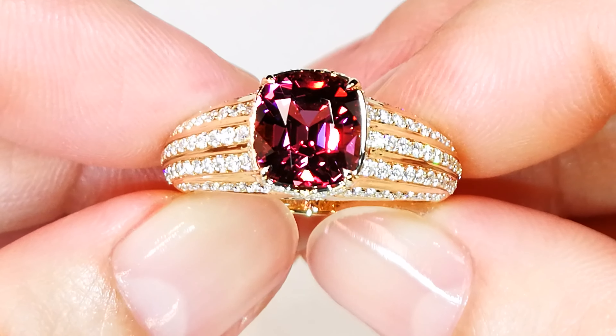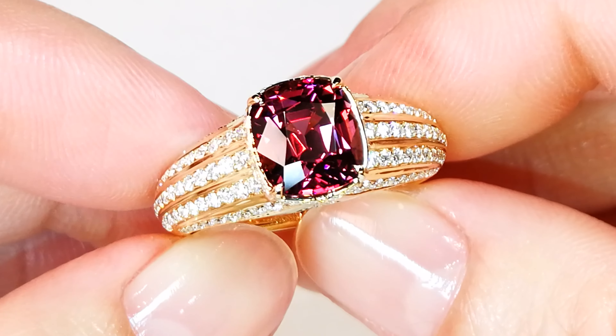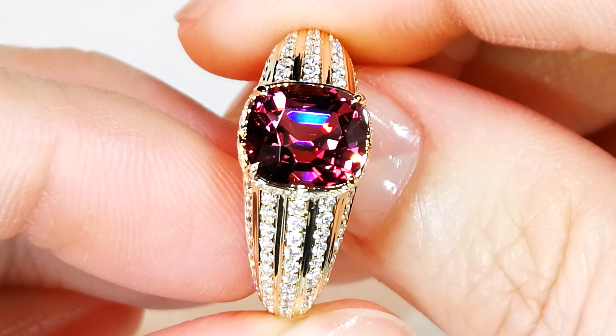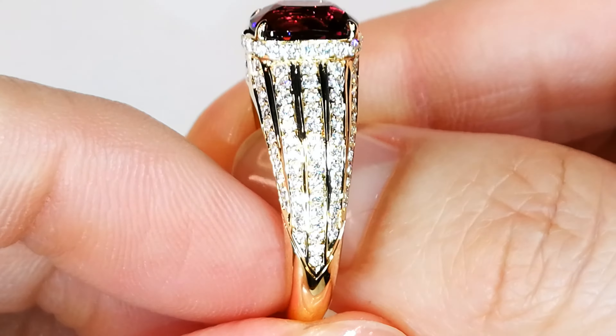Here is a very rare gemstone coming out of Mozambique — this is malaya garnet that we discovered in Mozambique. It is very different than the material that we get out of Tanzania. That's extremely rare as well, but this is crazy rare. We're talking pink; we've never seen it before coming out of Mozambique.